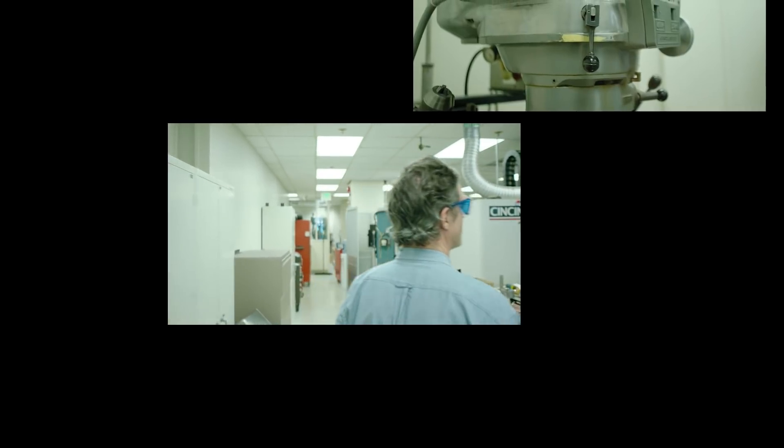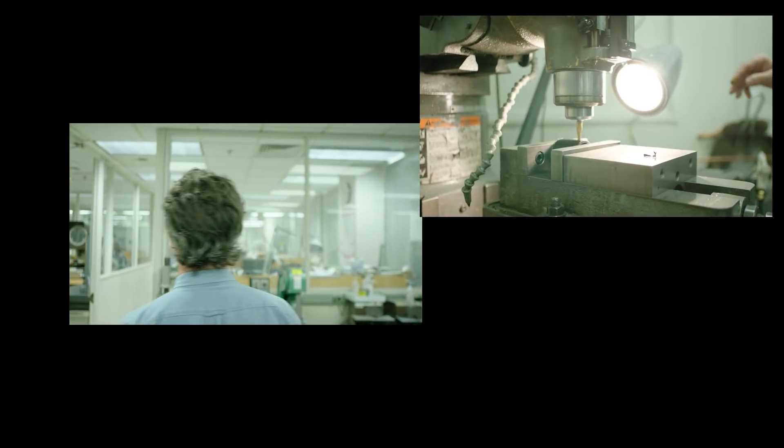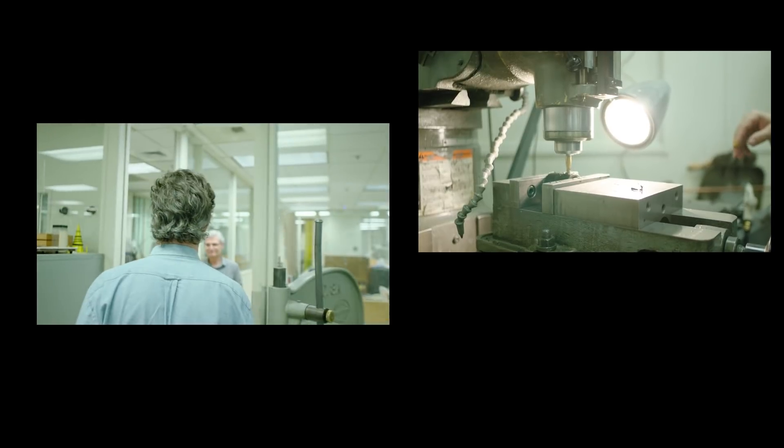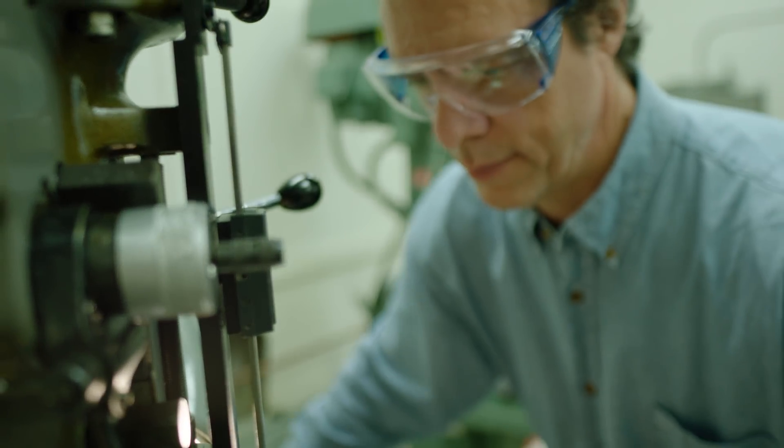When I was a boy, I loved taking apart my toys. I've learned a lot because I could see how things work. And as an engineer, I've learned how to build things by seeing how others have built, by taking apart their work. Currently, I'm studying plankton and building microscopes.